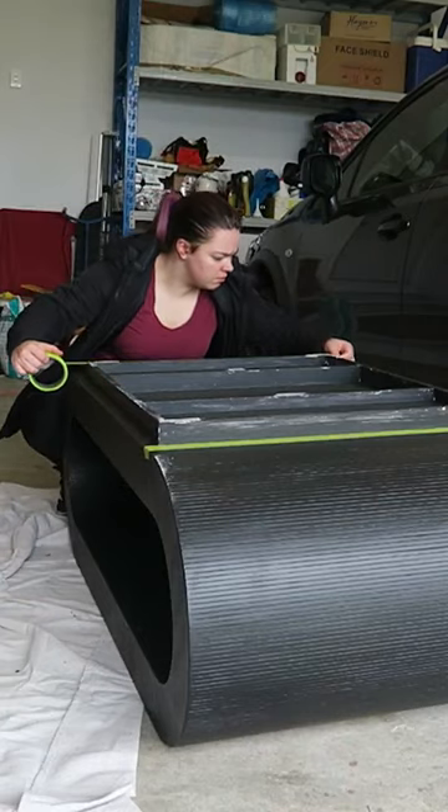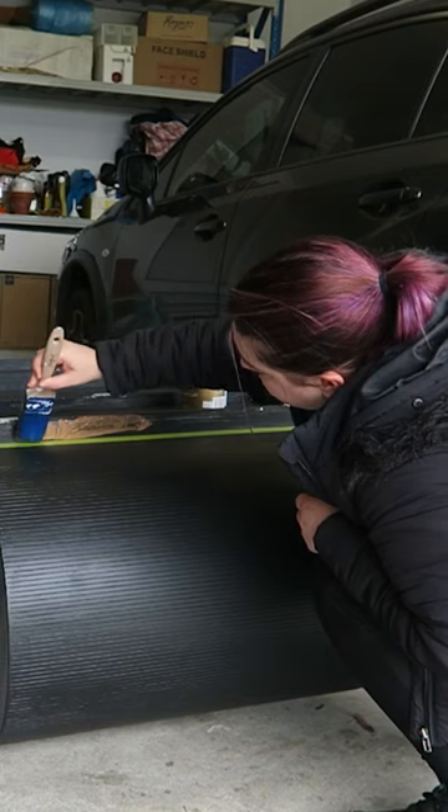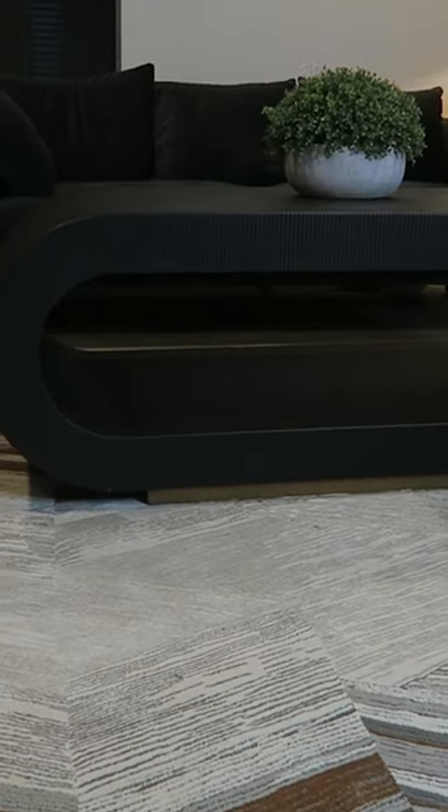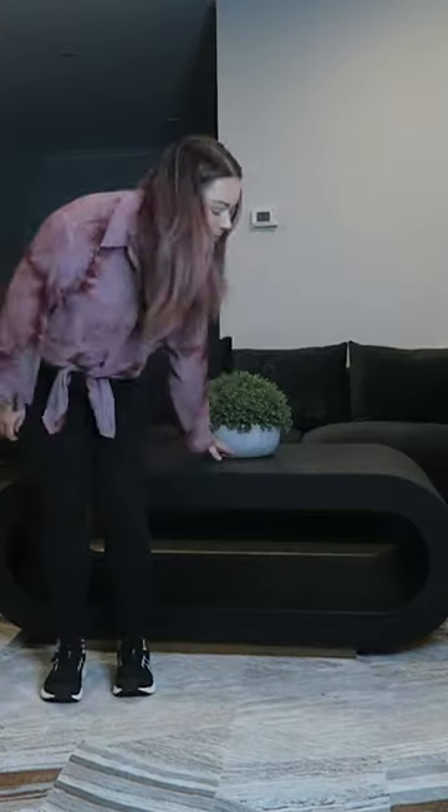I decided to use their Alchemy Gold collection in the color Bronze Gold. This just elevated it to another level and I am honestly obsessed with how this turned out. Please let me know what you guys think and follow along to find out how much I sold it for.